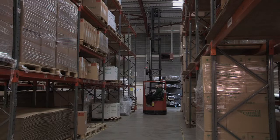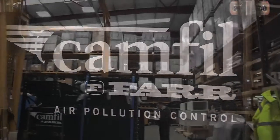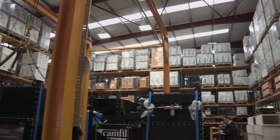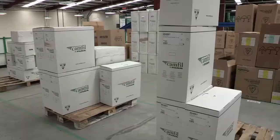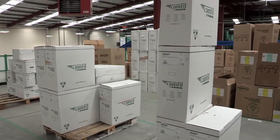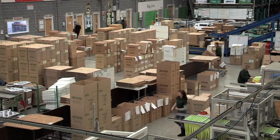Air filters clean the contaminants and pollutants in the air, and in doing so protect people, processes and the environment. In any commercial building where you've got a fan moving air, we're the company that would filter the air so the inhabitants of the building are breathing clean air.